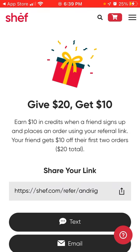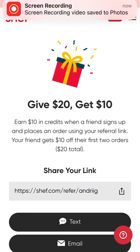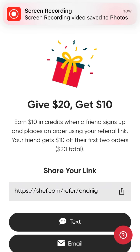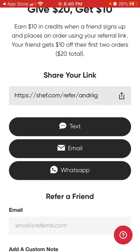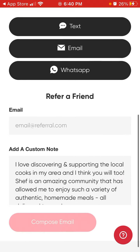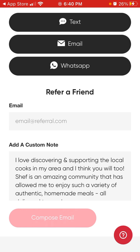Your friend gets $10 off their first two orders, $20 in total. Here you can just share your link — this is my link. You can use it at chef.com slash your first address and last name. You can also refer a friend by email or add a referral code.